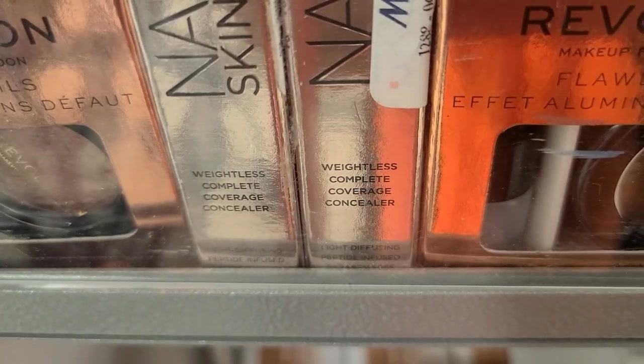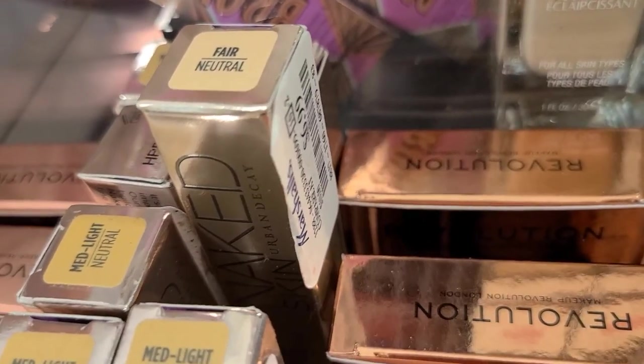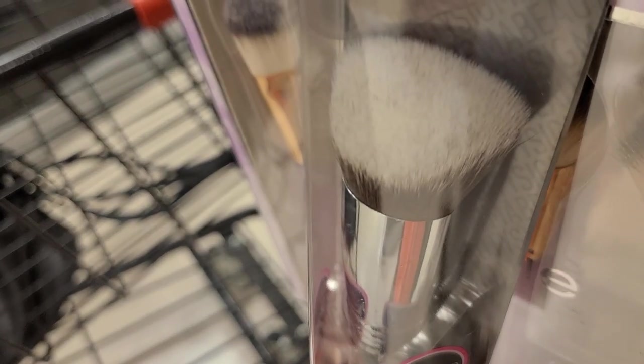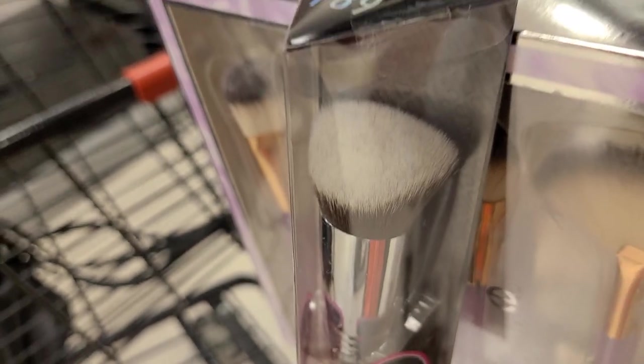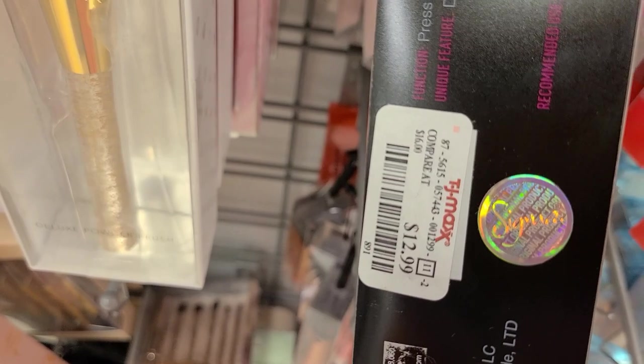They are also restocking on Urban Decay Weightless Complete Coverage concealers — pretty nice — going for only $6.99. They also have a new brush from Sigma, the Kabuki brush number F89, going for $12.99.